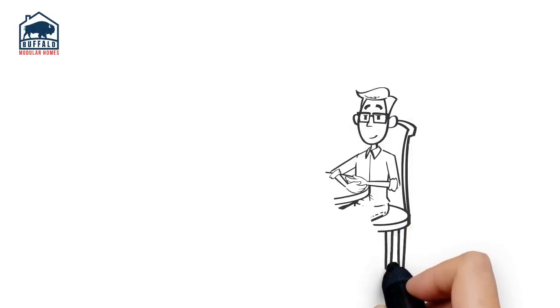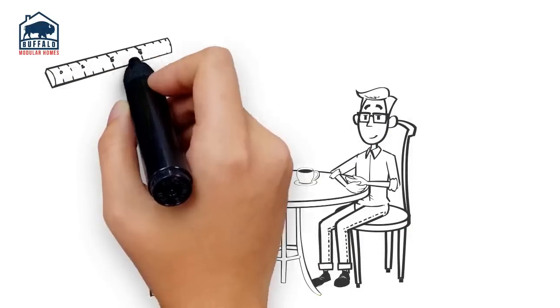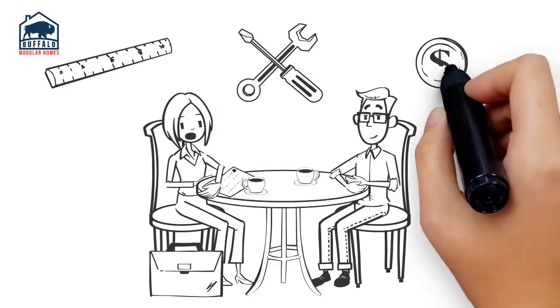With your location confirmed, we can now finish customizing your floor plan, options, and fine-tune your site costs.